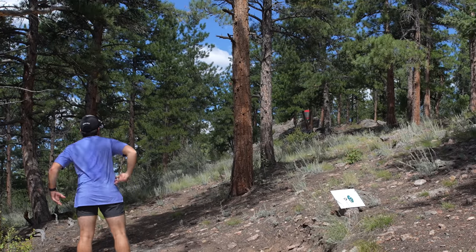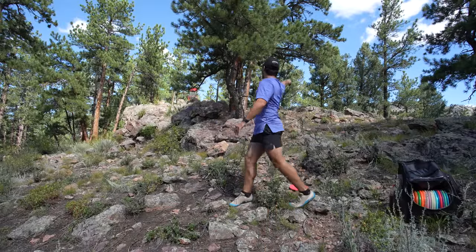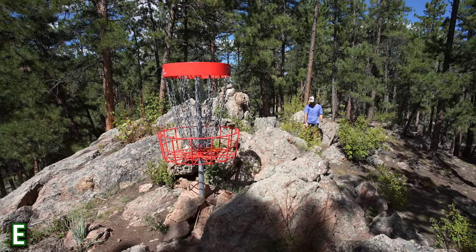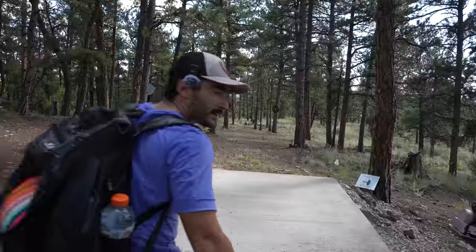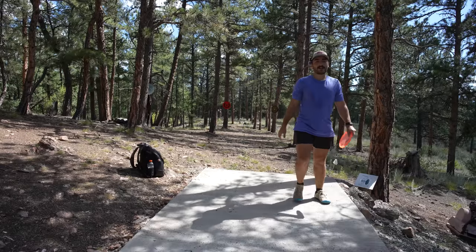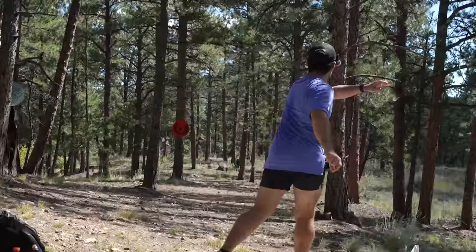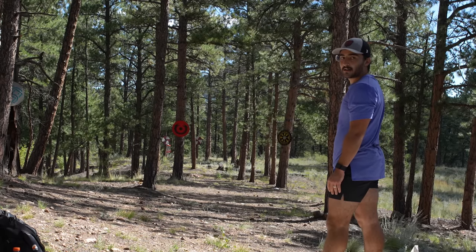I almost wonder if that line doesn't shape better to a backhand turnover. Another bogey — we're back to even with 12 holes to play. These bogeys are starting to frustrate me. Heading into what looks like a Norse-themed area. It's only 244 feet, one tree to miss in the middle of the fairway. I haven't given you enough birdies this video and for that I apologize — may this be recompense. I sincerely apologize.